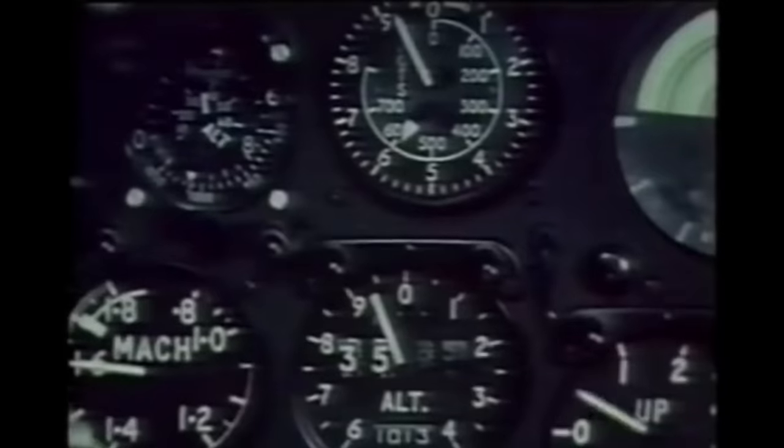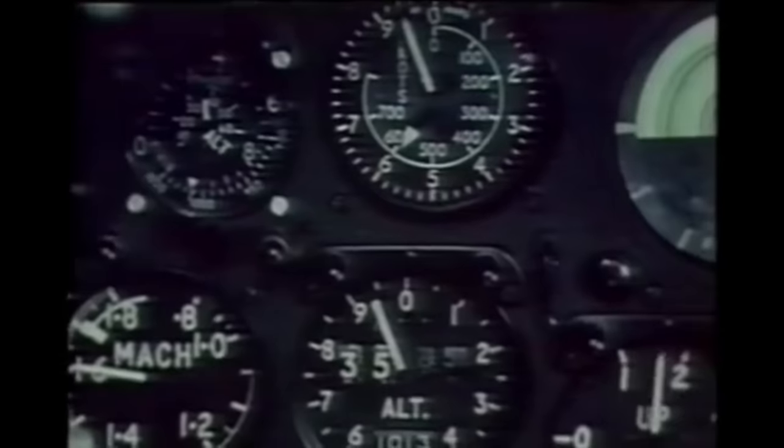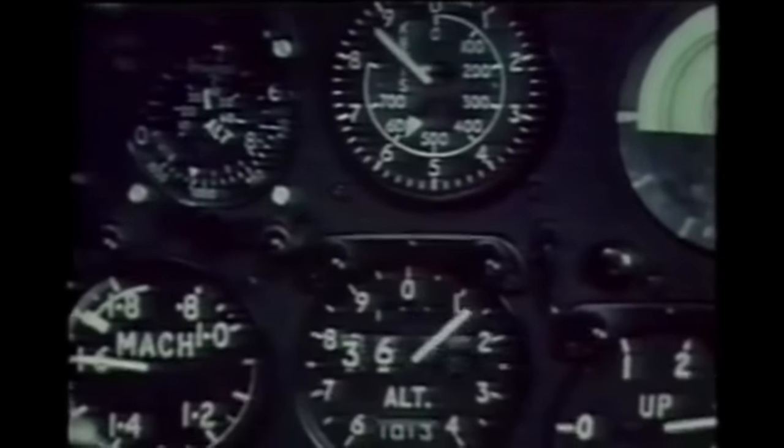At 1.6 Mach, the pilot pulls up into a zoom climb and can reach 56,000 feet in one minute.